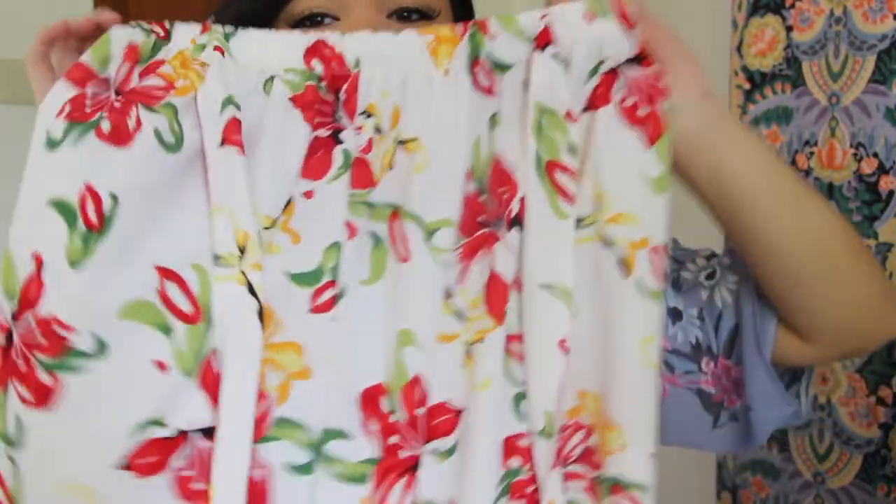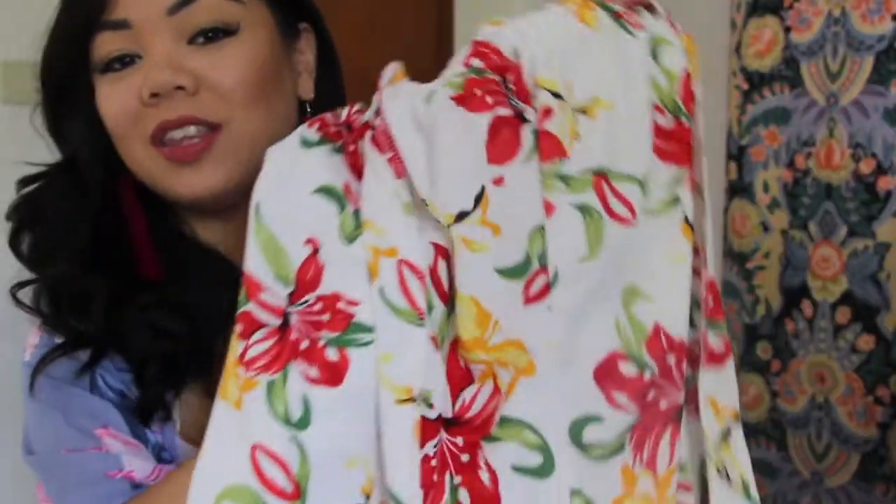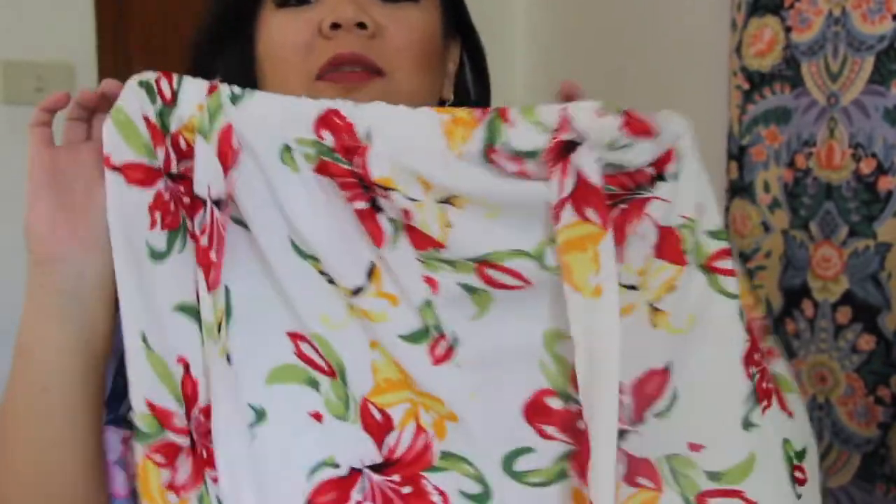Another piece I got were these culottes — I think that's how you pronounce them. I love them because they are so tropical and they have that garter waist. I love the colors, they're so bright. I know I can style this with a ton of different things — all my red tops are about to have a party in these pants! Guess how much these were? 100 pesos — that's two dollars.